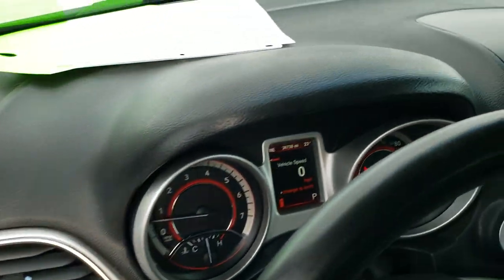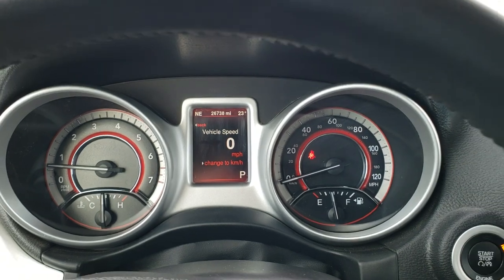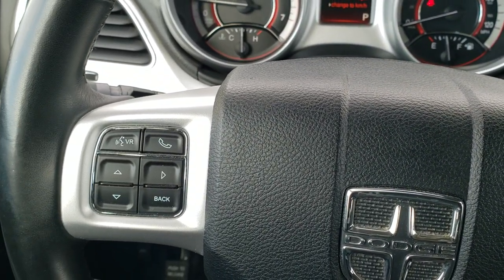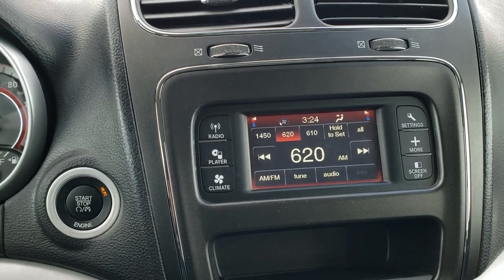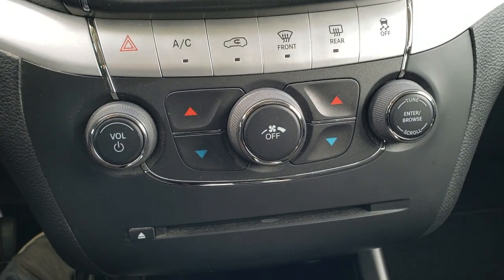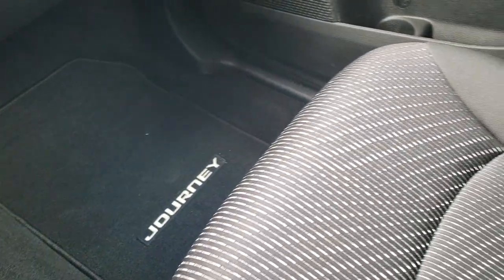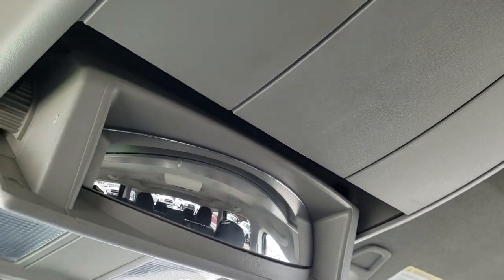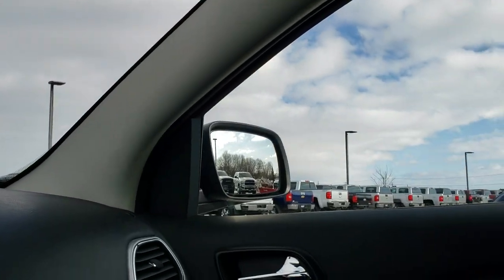As we hop inside the vehicle, this one has only 26,738 miles. The instrument cluster is very nice and clean. Comes with a leather-wrapped steering wheel — cruise controls on the right, Bluetooth and information center controls on the left, and audio controls on the back of the steering wheel as well. Comes with the AM-FM touchscreen radio, dual climate control, all your other climate controls, and a CD player. Here's your key fob with the enter-and-go system, keyless entry, and the passenger side floor mat and seat are in excellent shape. That headliner is in really nice shape — you've got rear air controls and a hideaway mirror that stores up in there, plus map lights.